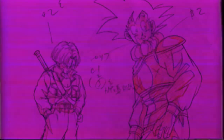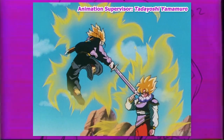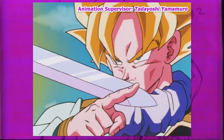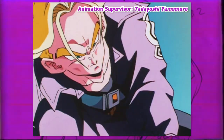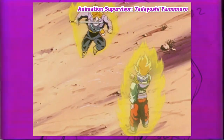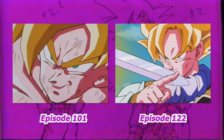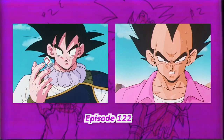With episode 122, Tadayoshi Yamamuro would now be the animation supervisor going forward with all the aforementioned points in full effect, and there are several more stylistic differences. For one, eyebrows when Goku is a Super Saiyan aren't as large. The cheek shading in most cases can be seen to protrude out further than seen prior. You can also see his tendency to draw small noses much more here.